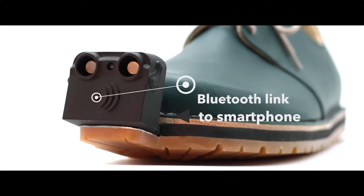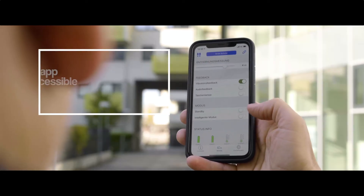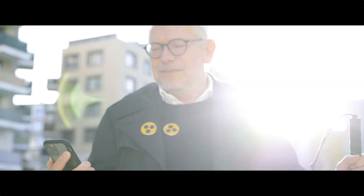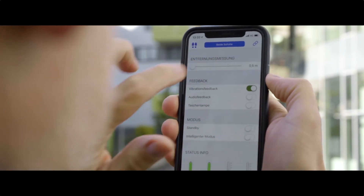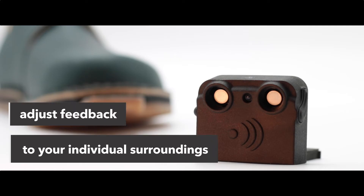The InnoMake attachment is inserted into the shoe and connects via Bluetooth to a smartphone. It's quite simple to use. After using the app to connect the shoe, I can configure all the settings as needed and adjust the feedback to my individual surroundings.